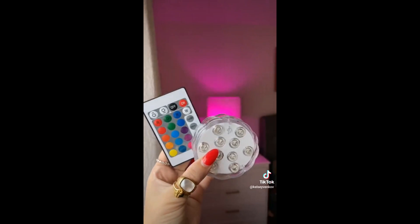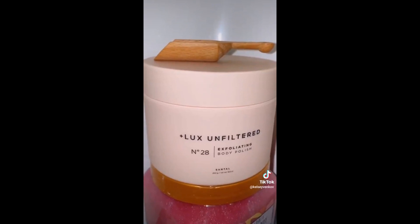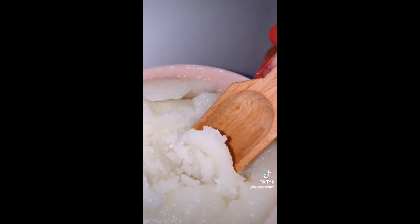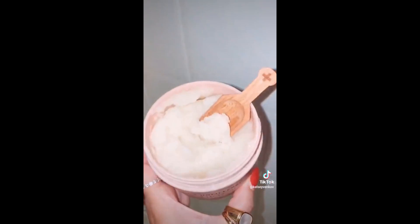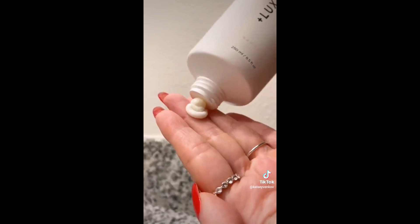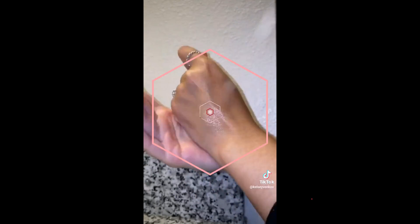If you want to take your self-care to another level you need this immersible LED light. It changes colors while you're in the bath and creates such a vibe. I have fallen head over heels over this brand called Luxe Unfiltered — it was created by a blogger and the products feel so luxurious and high quality on your skin. I love that the body polish comes with a little spoon. It seriously leaves me so soft, but a must-try product is their conditioning body cream — it doesn't leave me greasy and it has the most amazing scent.